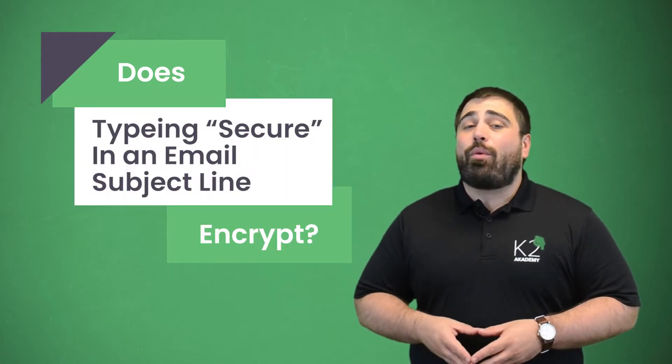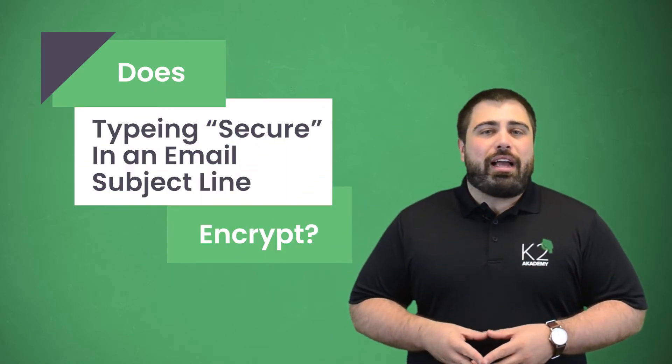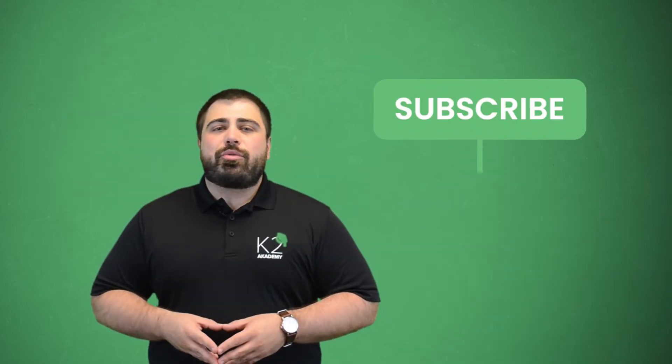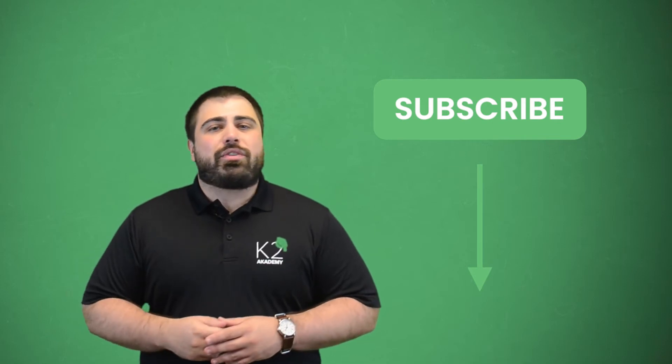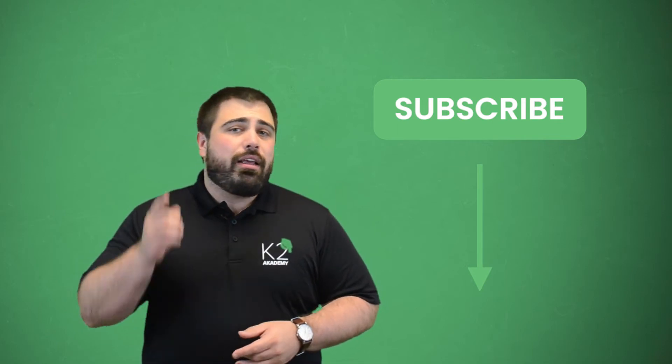More importantly, is there a way to encrypt the emails that you send out yourself? But is activating encryption as easy as typing the word 'secure' in the subject line of your email? Hi everyone, I'm Matt from E-Tactics, and today I'm going to determine whether or not typing the word 'secure' in the subject line of your emails encrypts them. Before we get started, make sure you subscribe to our YouTube channel and hit the alert bell icon so you get notified when we post new helpful content.